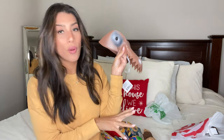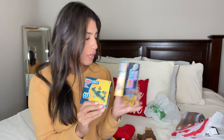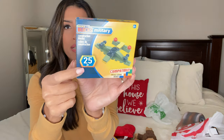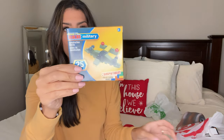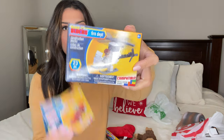Next are these little Lego-like blocks, all from Dollar Tree. My son wants to buy every single box. Each one lets you build something different — this one is a military plane with 25 pieces, this one is a fire rescue with 26 pieces, and this one is a fire department helicopter. Each comes with a little instruction booklet. I grabbed those three, plus a few more that are in the other box.